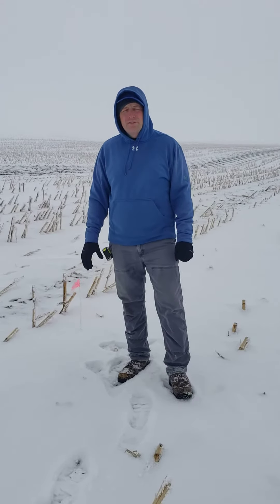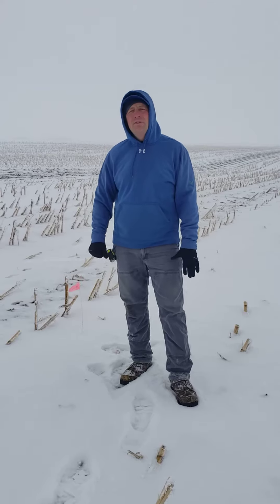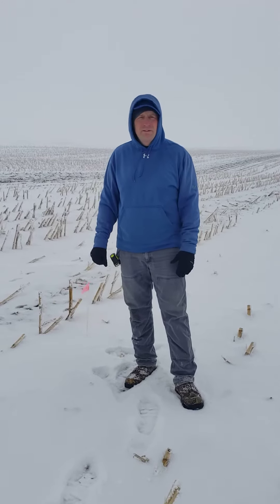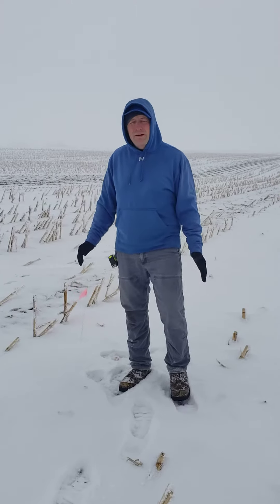On January 4th, 2021, we are on a Healthy Soil, Healthy Dodge County, Healthy Farmer farm participant, just south of the Dodge County Fairgrounds, in our weekly cover crop check.